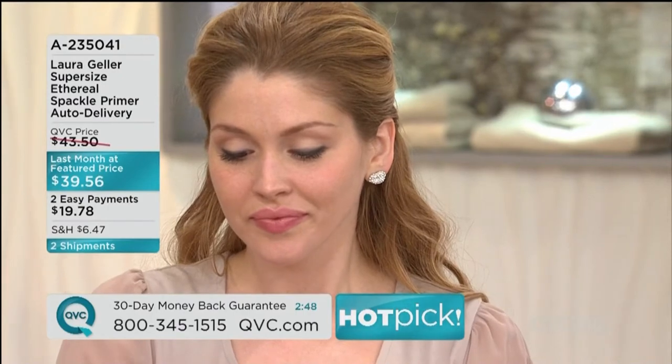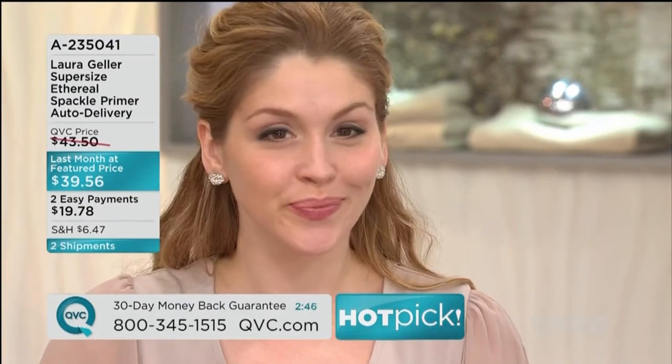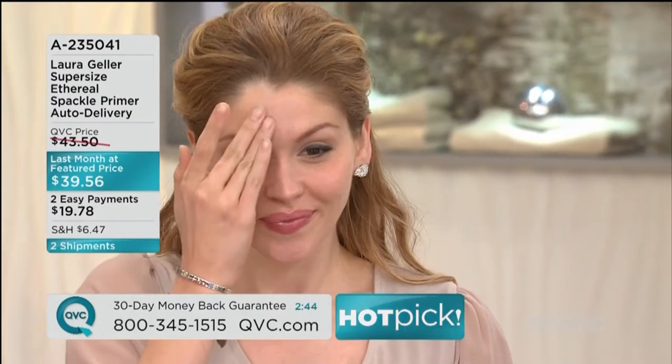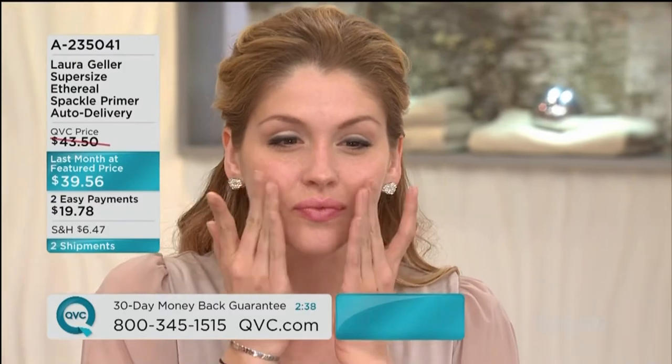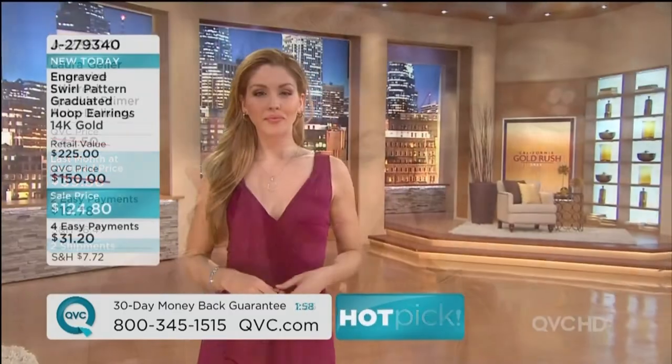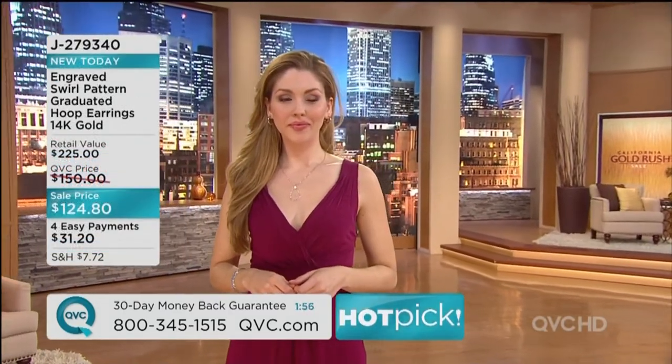On Rachel's paler skin, she can actually walk out of the house and look good with just this product. Women even say they keep their spackle in the fridge. The stories that come through QVC.com and from phone callers are pretty amazing.